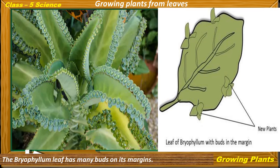Growing plants from leaves: The bryophyllum leaf has many buds on its margin. New plants arise from these buds when the buds fall on moist soil.